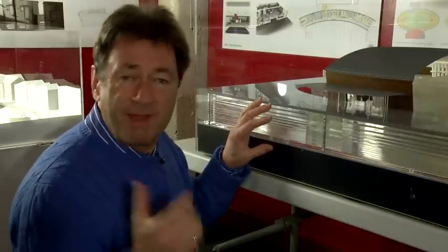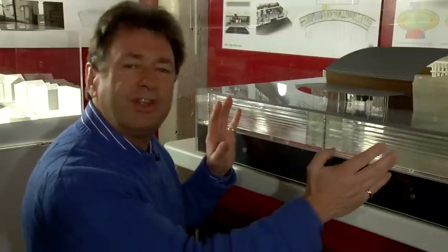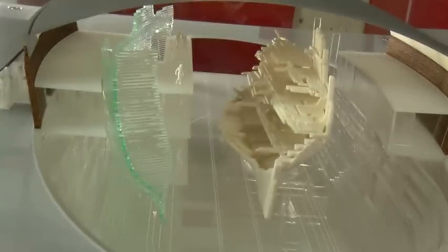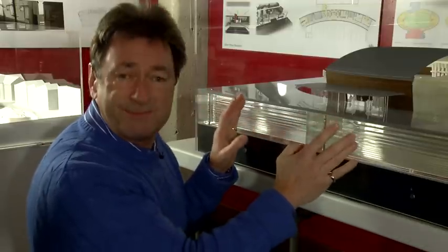Right now, the Mary Rose Trust is engaged in building a brand new museum to house not only the hull itself, in the position where it is now, but also 14,000 of the artefacts. Of course, we need money to do that. 90% of that money has already been raised, but there's still another three million to go to make sure that this museum can open in 2012.